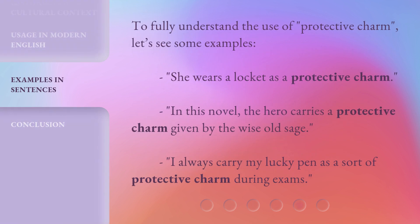To fully understand the use of 'protective charm,' let's see some examples. She wears a locket as a protective charm. In this novel, the hero carries a protective charm given by the wise old sage. I always carry my lucky pen as a sort of protective charm during exams.